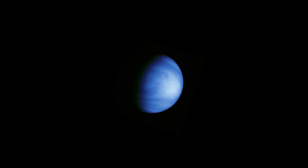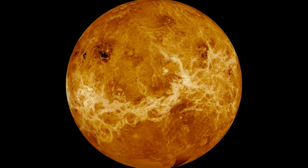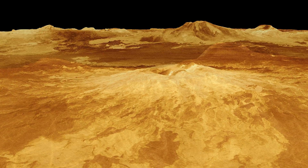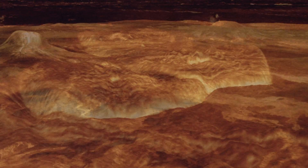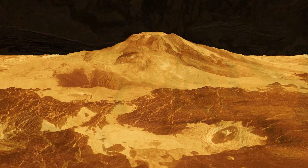Venus is often called Earth's sister planet, but I would like to say that it's Earth's evil twin because it actually has a very hellish environment. Surface temperatures are around 480 degrees Celsius. The surface pressures are roughly 90 times the pressure that we experience here on Earth. And I imagine that it smells like rotten eggs, because of some of the sulfur compounds that are present.